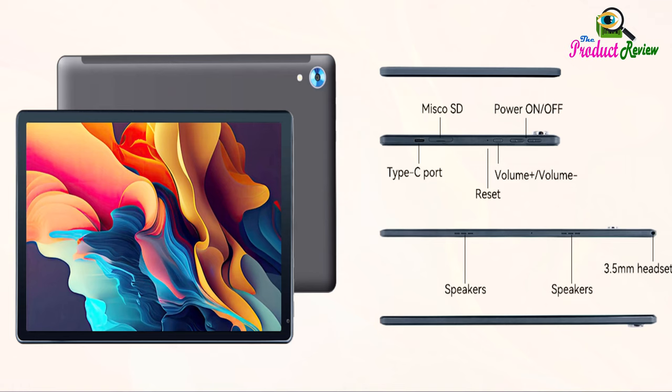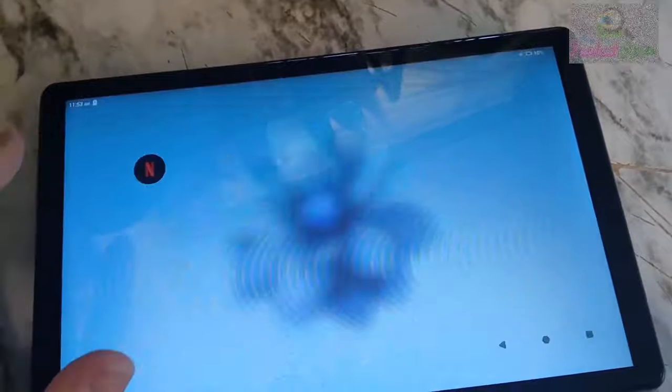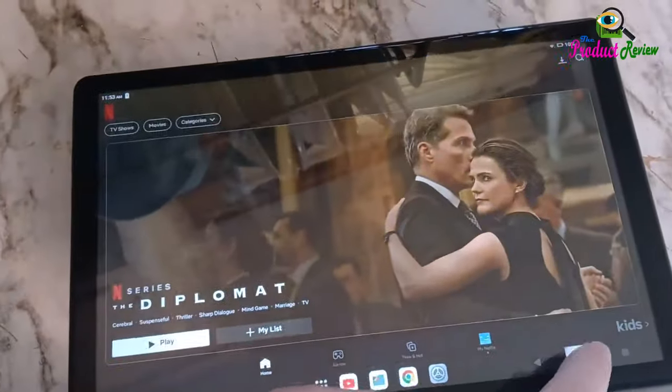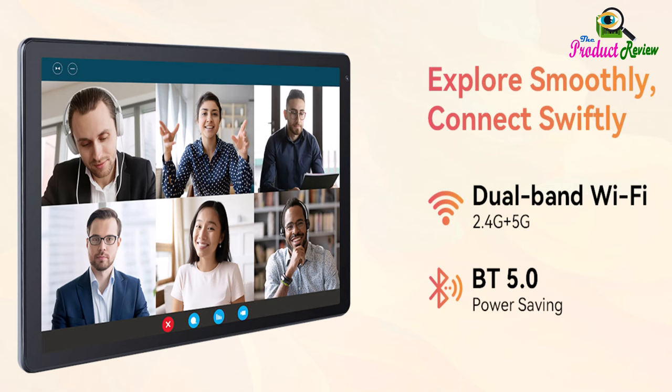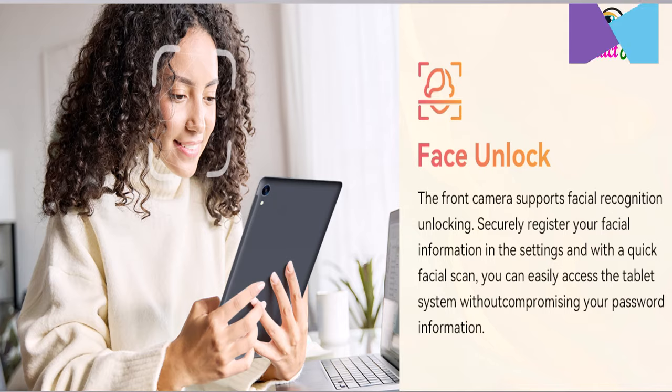Large capacity battery with fast charge. Built-in large capacity and low consumption CPU enable our tablet to stand by for up to three days and allows you to enjoy up to six hours. URAO tablet adopts fast charging technology which can be fully charged in 1.5 hours.